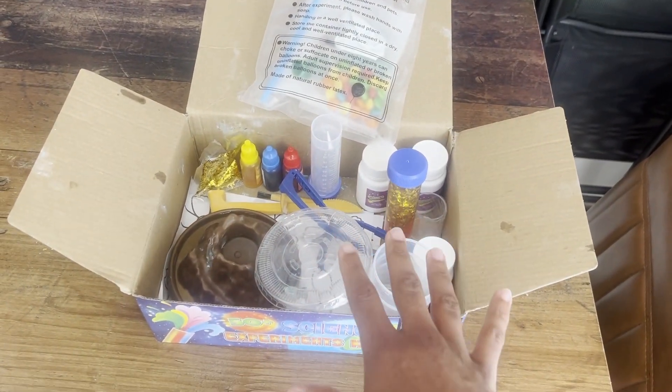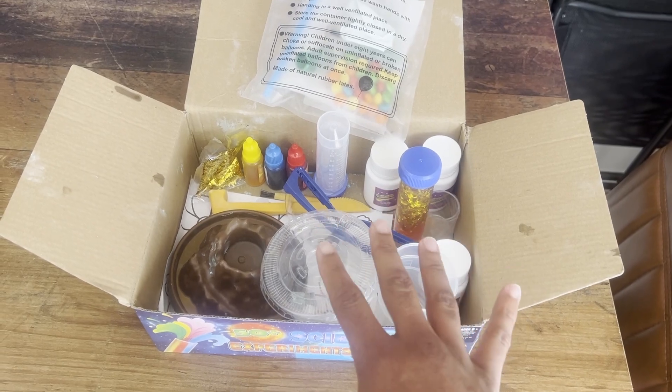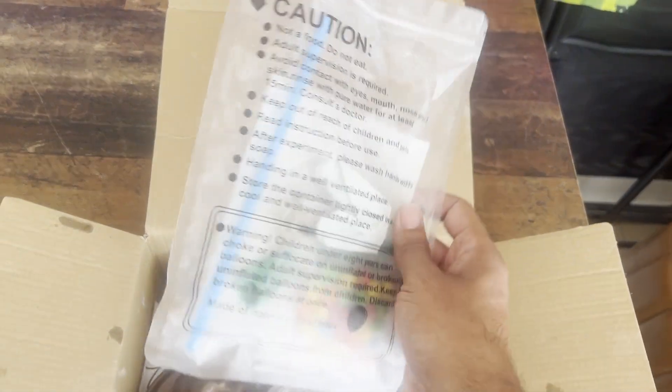Here is the 50 experiments science lab kit. I picked this up for my seven-year-old son and he absolutely loves playing with this. We got it about last week and it literally does have about 50 experiments inside the pack.